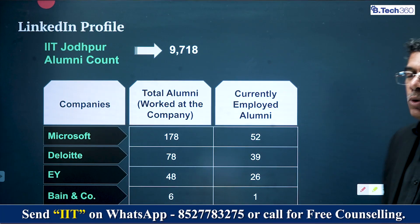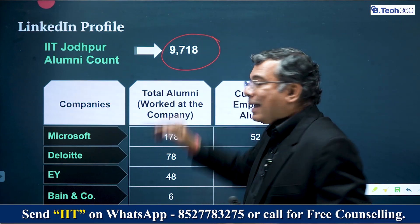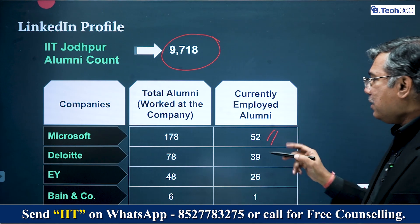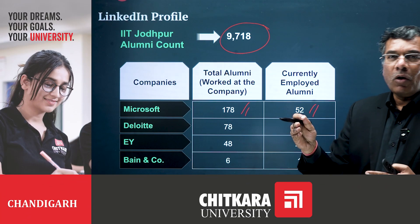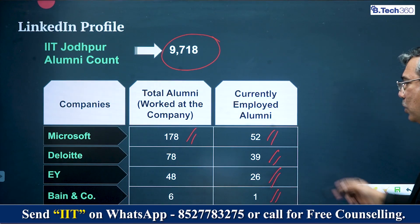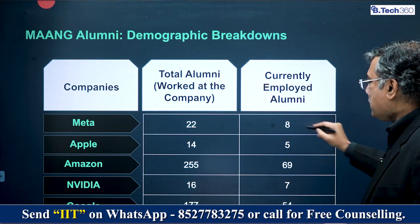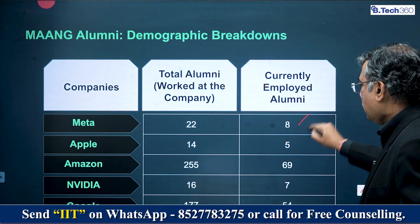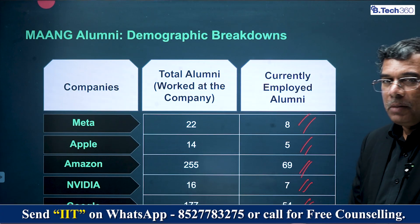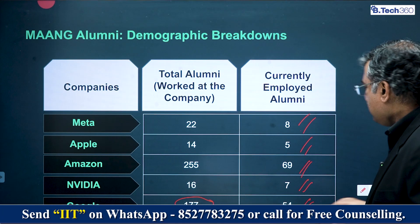Looking at data of students who passed out of IIT Jodhpur and where they are working currently, we found 9,718 students who claim they studied at IIT Jodhpur and are working somewhere. Of those, 52 are currently working at Microsoft, 39 at Deloitte, 26 at EY, and 1 at Bain & Company. In the MAANG companies: 8 are working at Meta, 5 at Apple, 69 at Amazon, 7 at NVIDIA, and 54 at Google — a decent number for a relatively young institution.